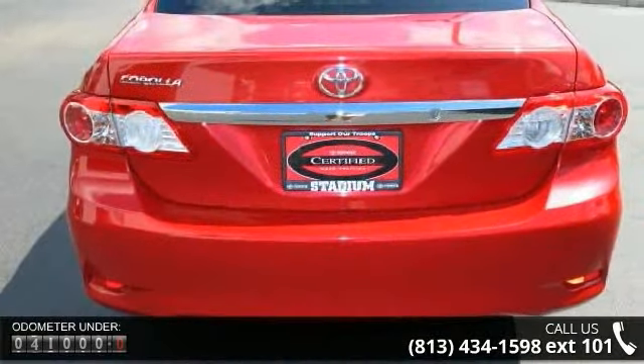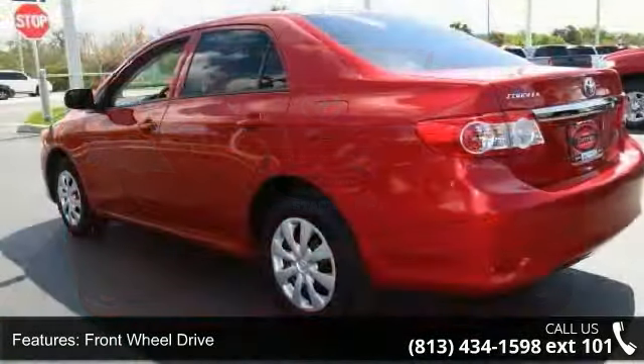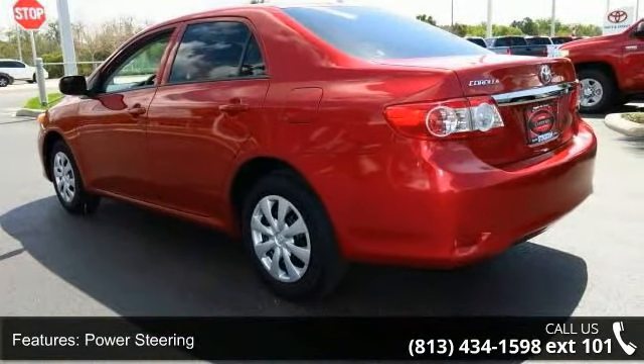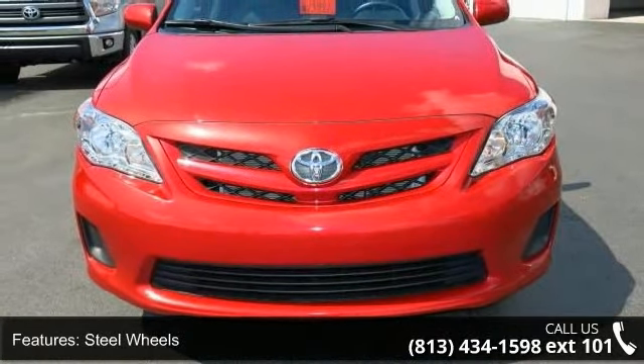This vehicle's top features include front wheel drive, power steering, wheel covers, steel wheels, MP3 player, auxiliary audio input, bucket seats, pass-through rear seat, rear bench seat, and adjustable steering wheel.